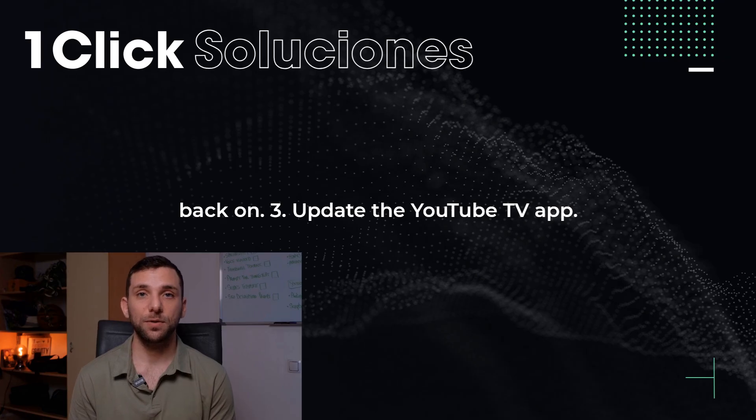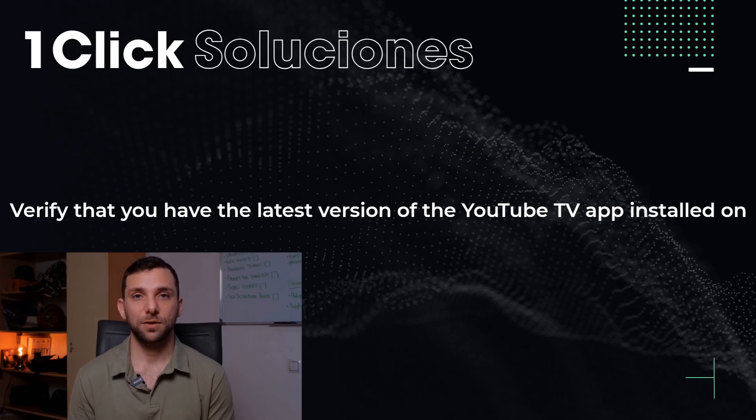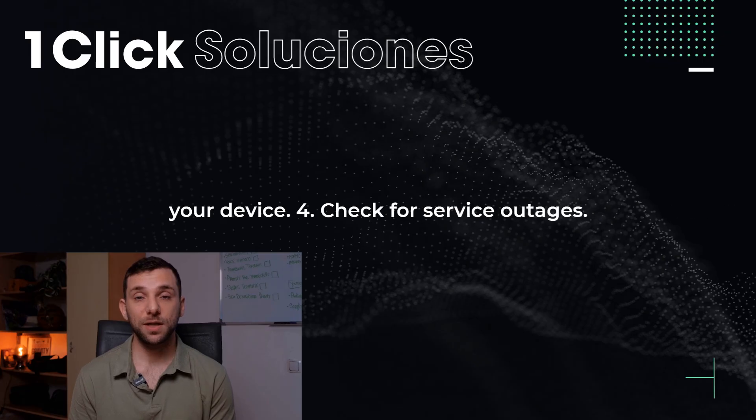3. Update the YouTube TV app. Verify that you have the latest version of the YouTube TV app installed on your device.